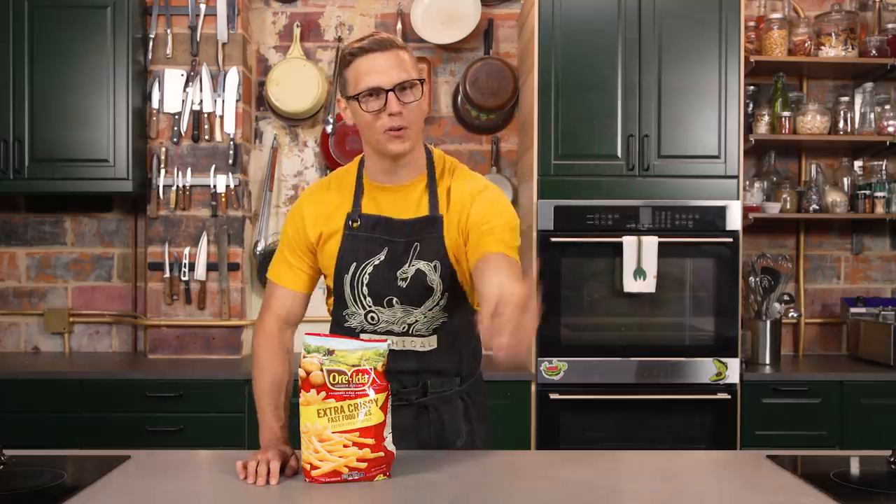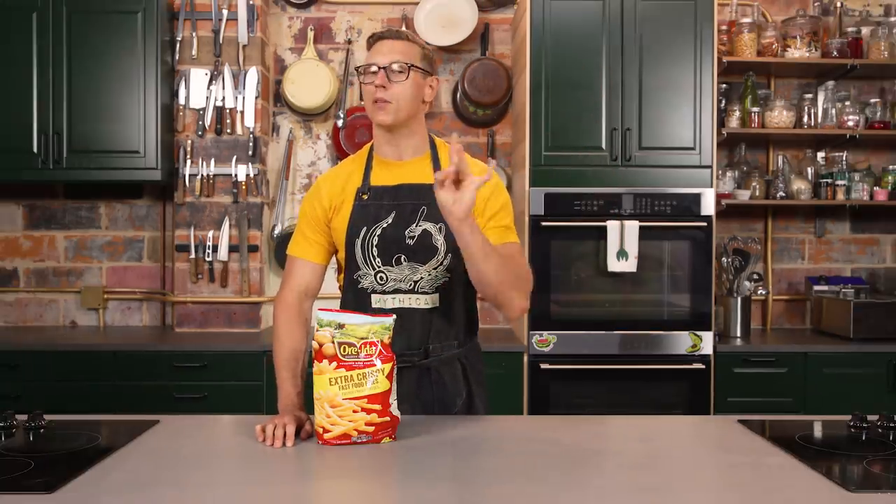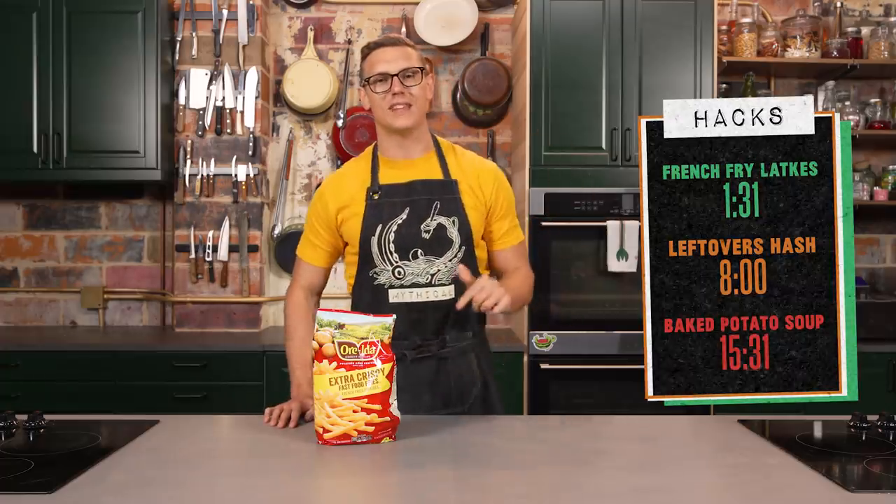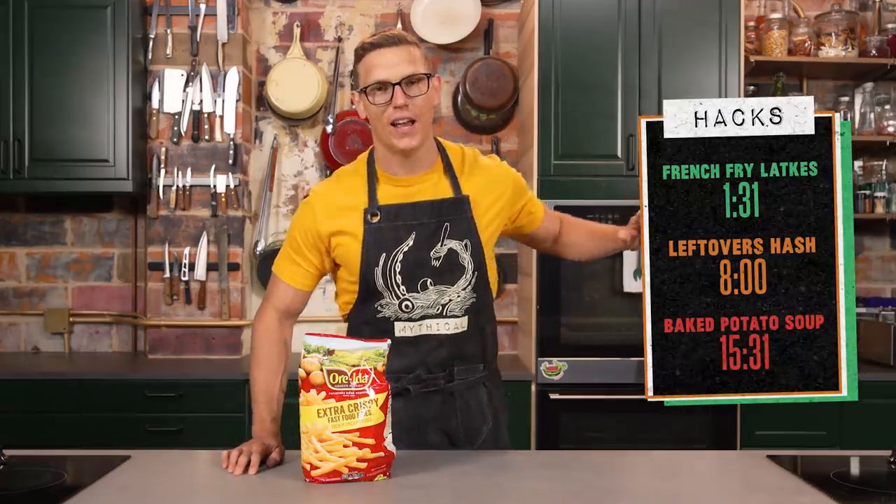None of you ever believed in me, but I'm gonna prove it to you today that we can do that with three simple hacks. We've broken them down and the time code's right there. We got full written recipes down in the description. Let's get hacking!